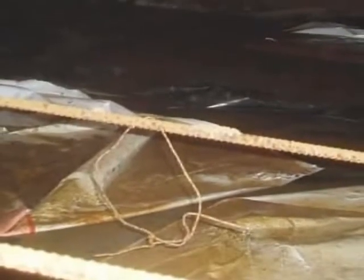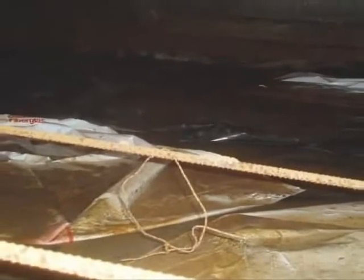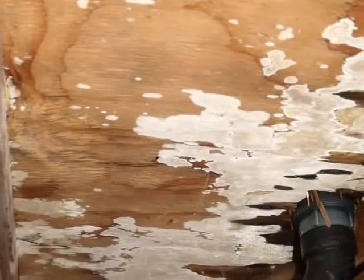Crawl space and substructure areas can hide a number of problems. Standing water in a crawl space causes high humidity levels not only inside the crawl space but up inside the house. That can lead to rot and other serious fungal issues.